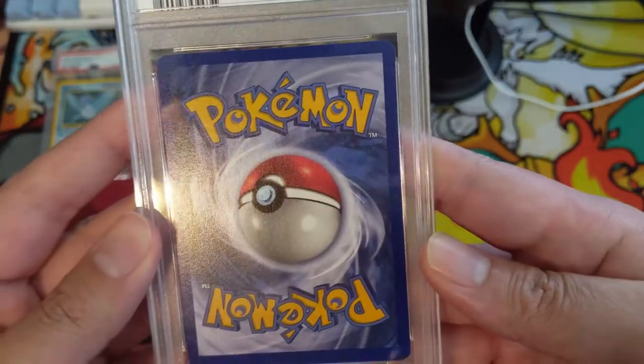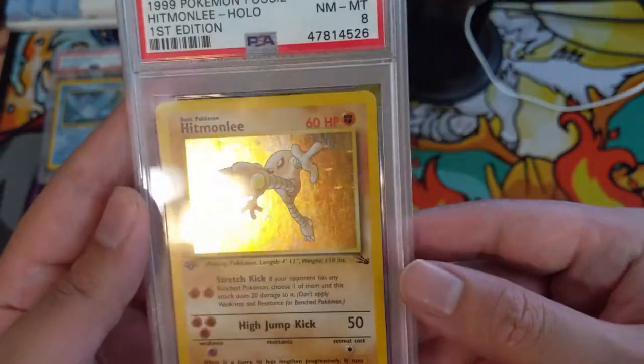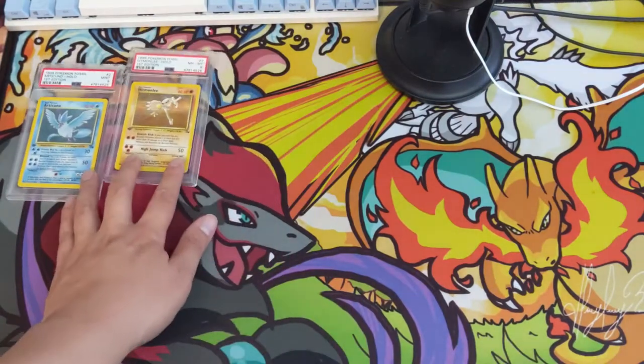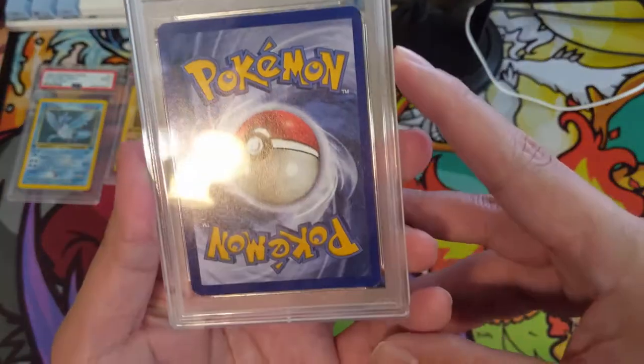Next is a Jungle Hitmonlee First Edition — looks great, back looks pretty good too. There was a little bit of whitening in the corner maybe, and this one only got a Mint 8. Maybe there's some more damage I can't see; centering looks fine. First Edition PSA 8 — I'm perfectly okay with that.